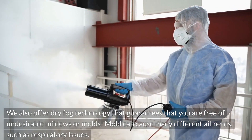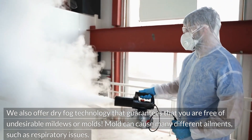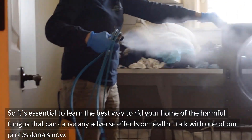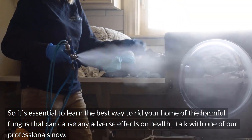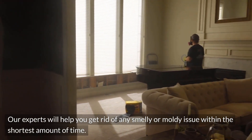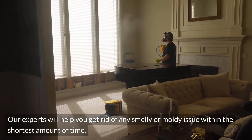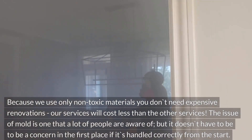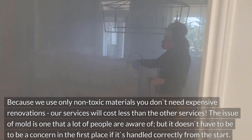Mold can cause many different ailments, such as respiratory issues. So it's essential to learn the best way to rid your home of the harmful fungus that can cause adverse effects on health. Talk with one of our professionals now. Our experts will help you get rid of any smelly or moldy issue within the shortest amount of time. Because we use only non-toxic materials, you don't need expensive renovations — our services will cost less than other services.